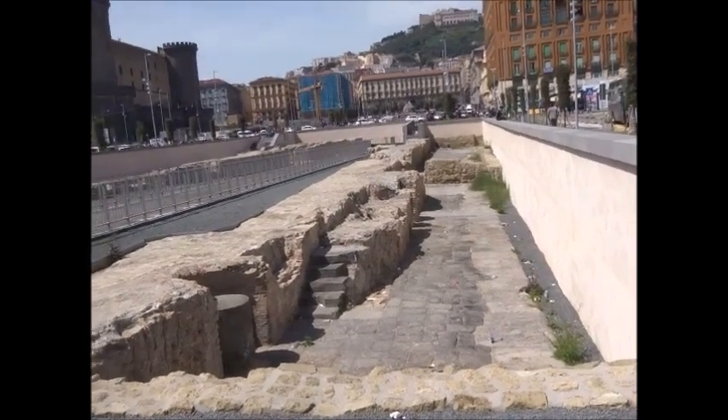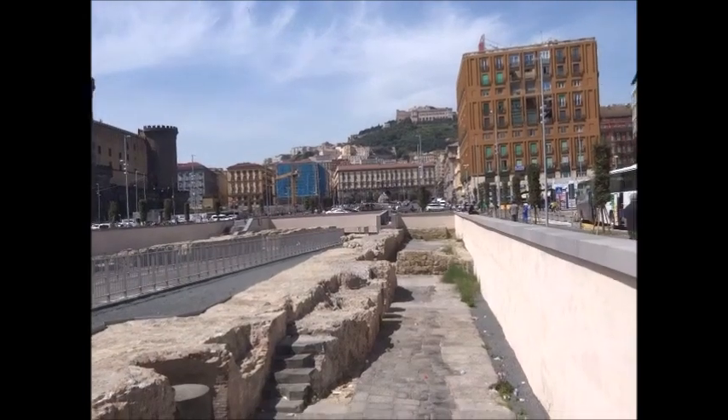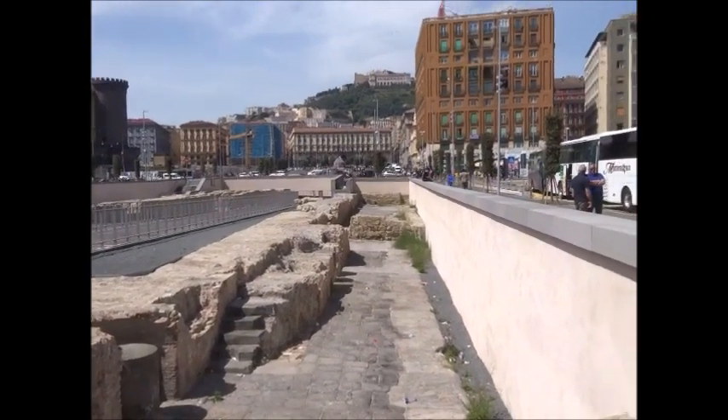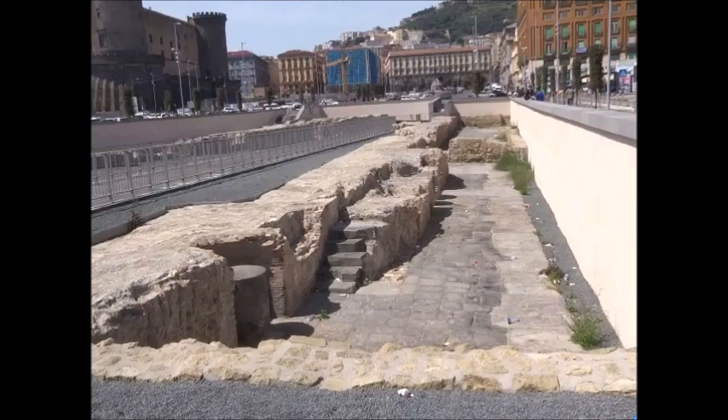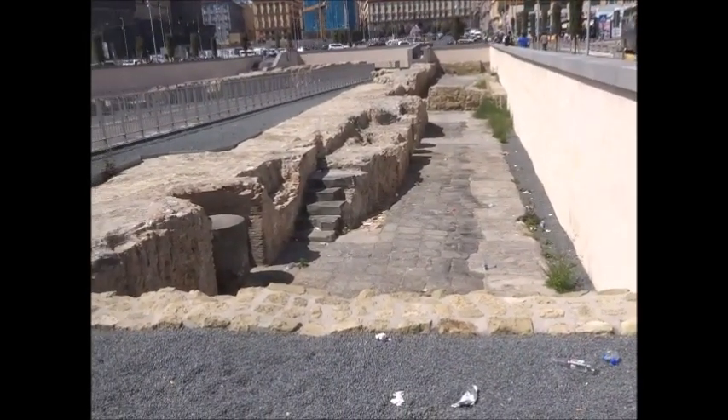I've arrived in Naples — pretty chaotic, as I say, but the sun's shining, well up into the 70s. And when they did the excavating for the so-called underpass, they discovered these ancient ruins.